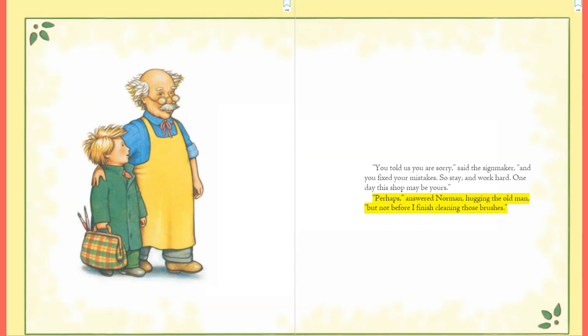I hope you enjoyed this story, The Sign Maker's Assistant. Have a great rest of your day — don't forget to smile, and I'll see you next time. Bye!